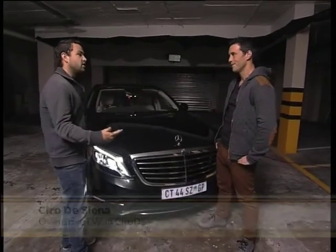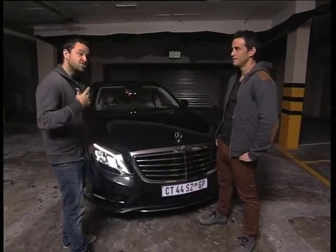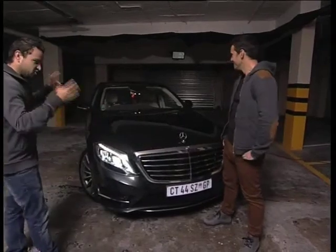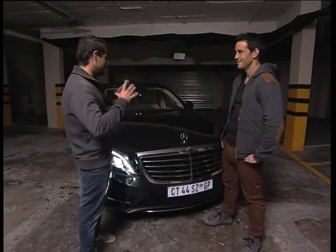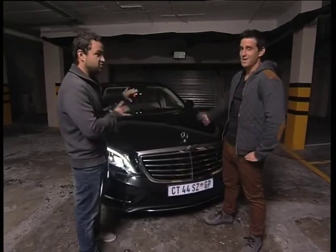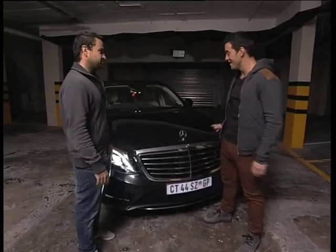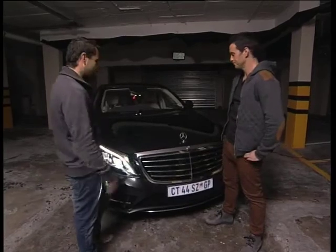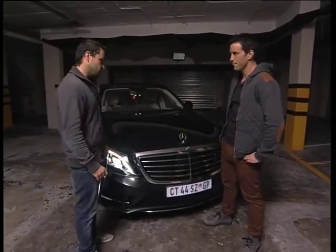Sometimes I bring cars into the studio, sometimes 4x4s, but very rarely do I get to bring a spaceship to the Expresso studio. But here it is — a real-life German spaceship. I could spend half an hour telling you about the technology packed into this car. It is a beautiful, styled piece of machine — very elegant. I think they've done an incredible job with the styling, and not only that, but the engines as well.